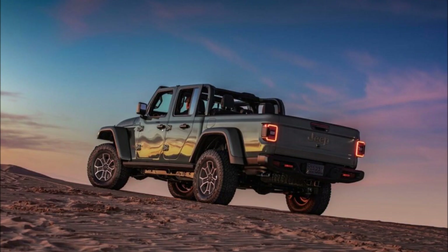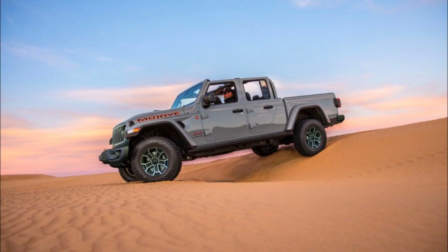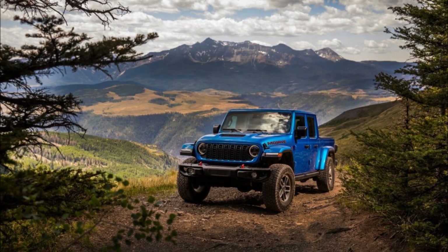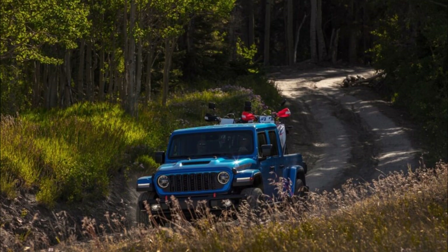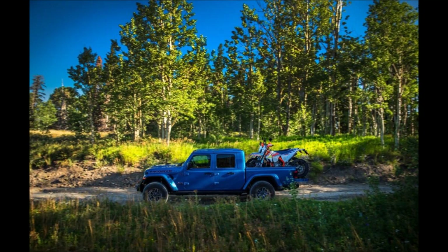The Gladiator gets Jeep's Adventure Guides, a way for trail lovers to test out the Gladiator's off-road capabilities with detailed guides for 62 Jeep Badge of Honor trails. Those wanting more than the 62 on offer — which already includes the Rubicon Trail in California, Hell's Revenge in Utah, and Jericho Mountain in New Hampshire — can purchase a subscription to unlock the full gamut of 3,000 trail guides.